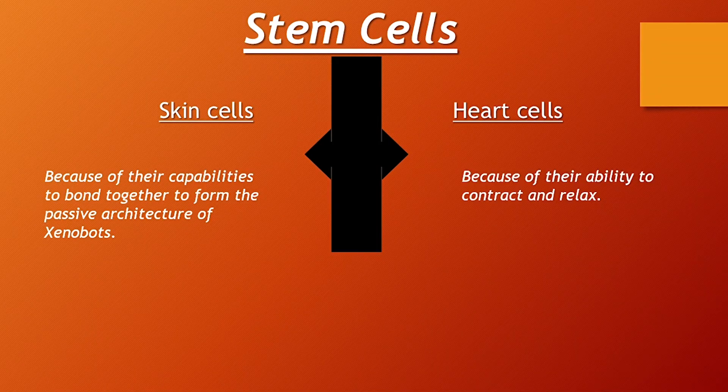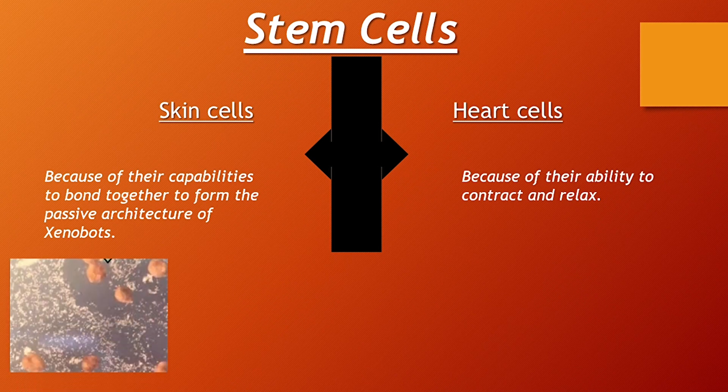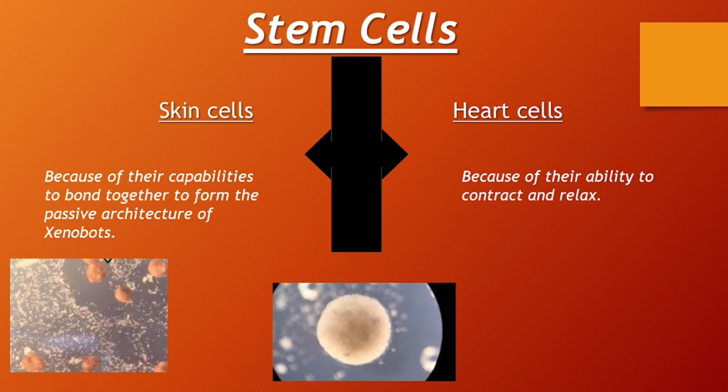The initial differentiation in these stem cells involves skin cells and heart cells. Skin cells are used because of their capability to bond together to form the passive architecture of Xenobots, while heart cells of the African clawed frog are used because of their capability to contract and relax. Unlike other robots, Xenobots are not made of plastics, aluminum, or sprockets — they are created using molecular biology and artificial intelligence.